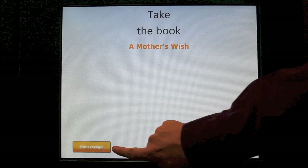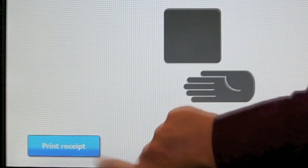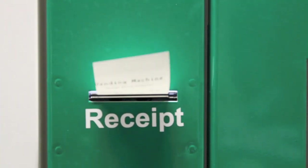There is also an option to print a receipt — just press the button. This shows some useful information, including when the book is due to be returned.